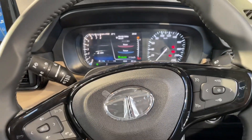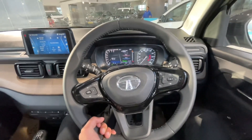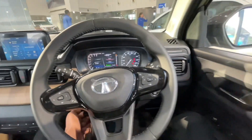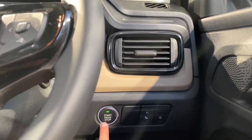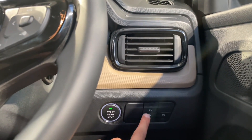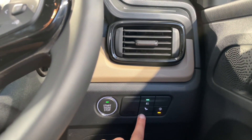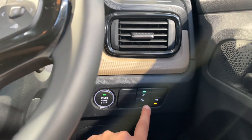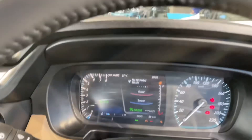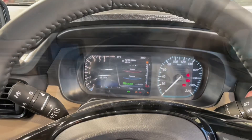The steering wheel offers tilt and telescopic adjustment. You can also activate Eco mode and City mode from the controls, and these are visible on the dashboard.